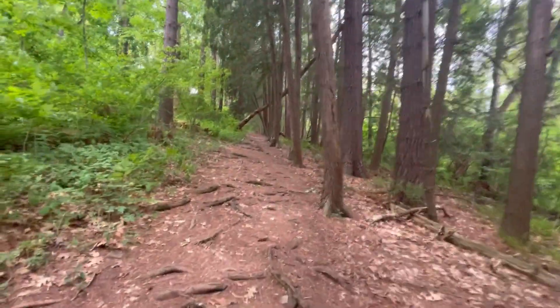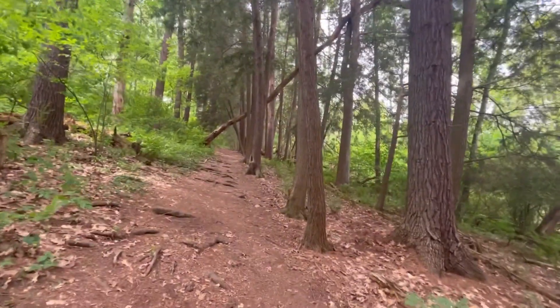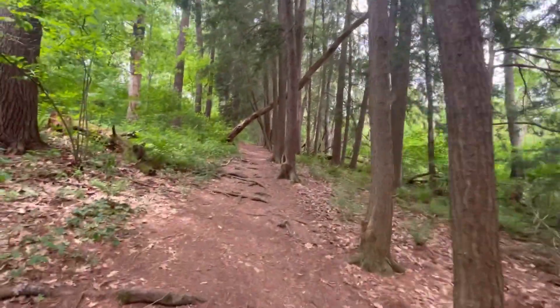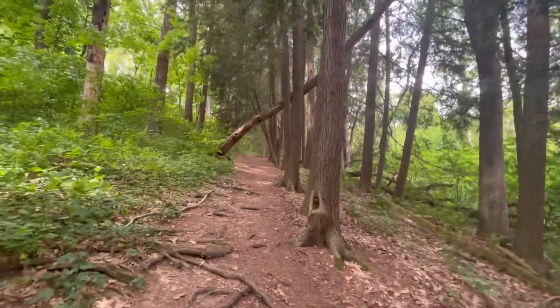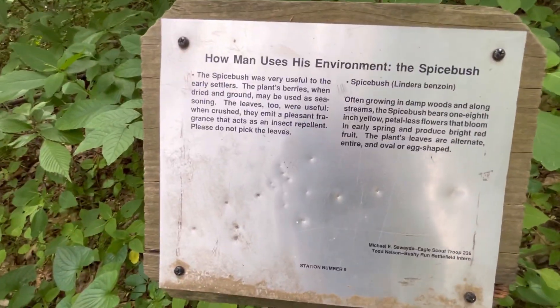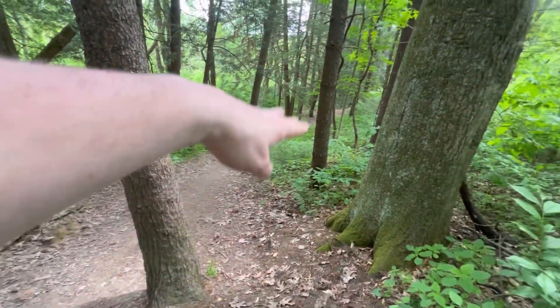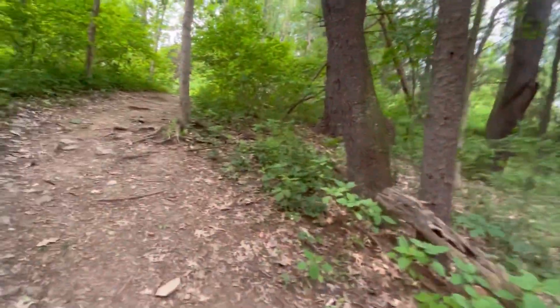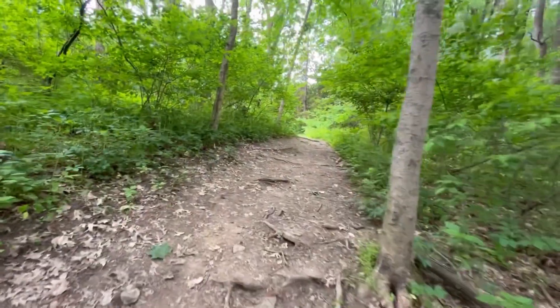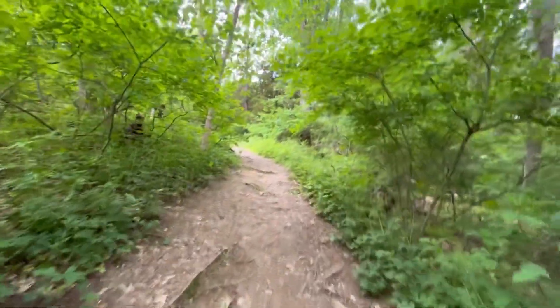This side trail goes uphill a ways here, but I want to take it to its limit and make sure I'm not missing out on anything cool at the top, so up we go. This one's kind of brutal hill-wise. I'm just going to get to the top of this and then turn it around once we hit the end of this trail, and we'll go explore the rest of the battlefield.